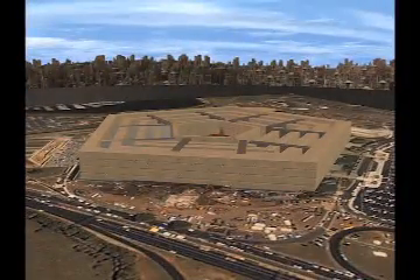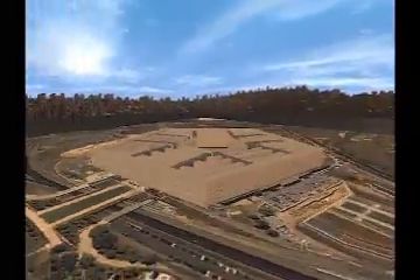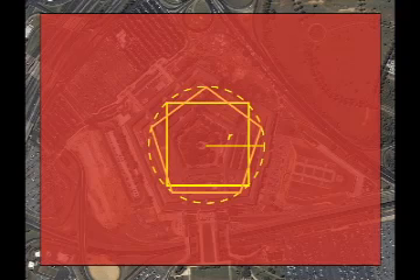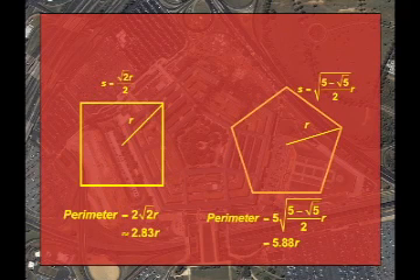In their rush to create the new office building, the designers came up with a building whose shape offers some clear advantages. Let's compare a square inscribed in a circle of radius r to a regular pentagon inscribed in the same circle. The increase in the number of sides for the pentagon results in a sizable increase in the perimeter, which is important for a building that needed a huge number of office suites.